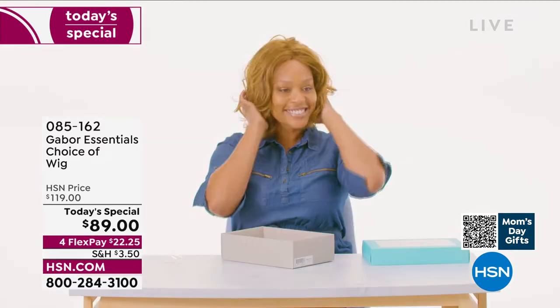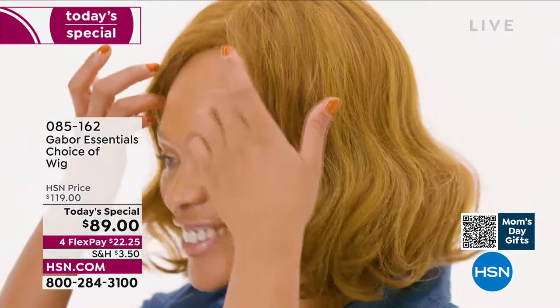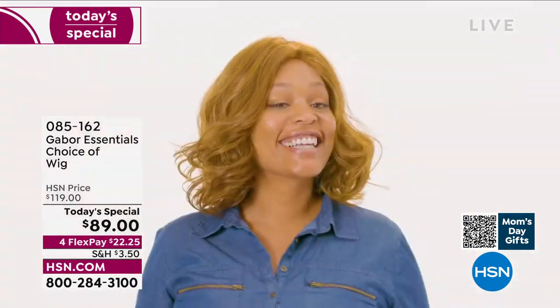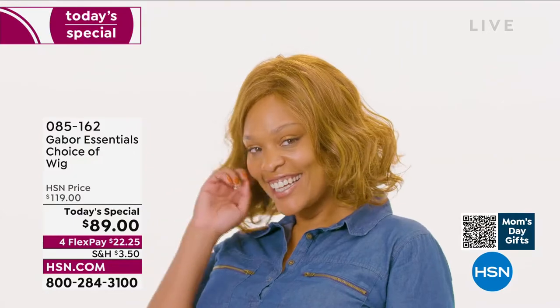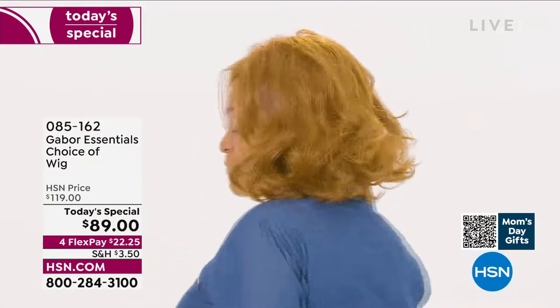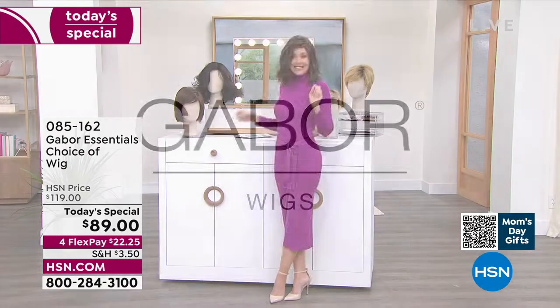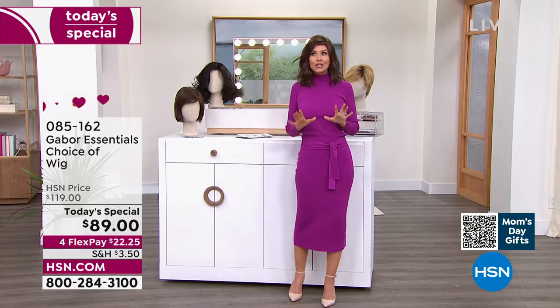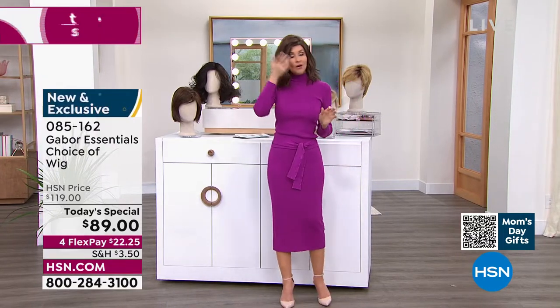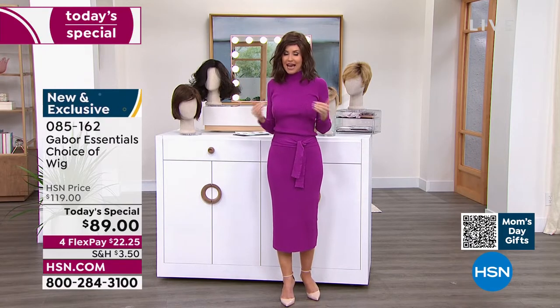Whether you want to try something new, whether you've always wanted to grow your hair to shoulder length — this is the way to do it. Look at her in that gorgeous Exhilaration. This is not an $89 wig — this is Gabor. They have been making beautiful hair pieces for decades, and we've got the lowest price you could find anywhere. We'll be going through all of the different colors, sizes, and styles.